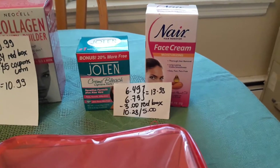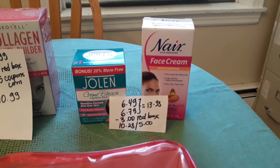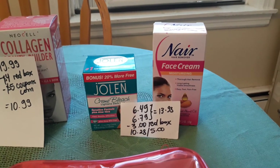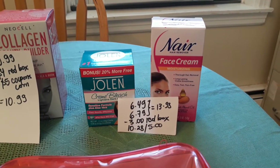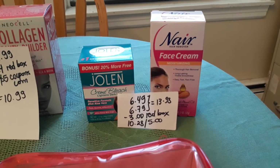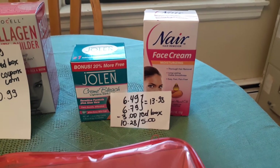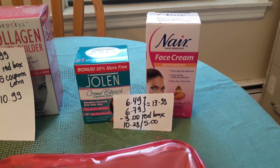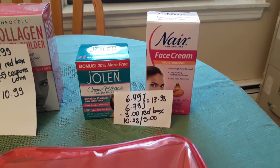Some shaving or hair care products are spend $10, get $5 back. You can get the Veet — I believe it's called — and there's a $1 coupon at coupons.com. I went for this because that's what my sister uses. The Jolen is $6.79 and the Denair is $6.49, totaling $13.98. I had a $3-off-$10 coupon from the Red Box, so I paid $10.28 and got $5 back.